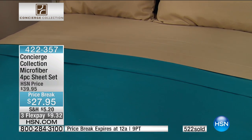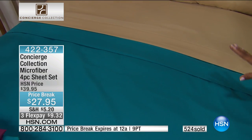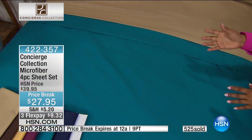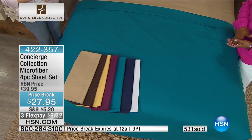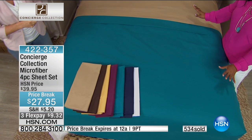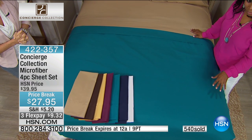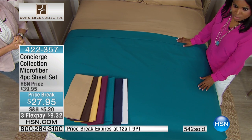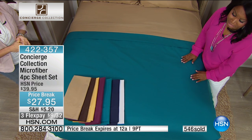It's a good time to pick some sheets up today. We're offering the fitted sheet, the flat sheet, and two pillowcases — that's your four-piece set. All sizes, twin through California King, and all colors are available. Remember, the price goes away tonight at midnight. This is the lowest price we've ever offered them. The FlexPay also goes away tonight.